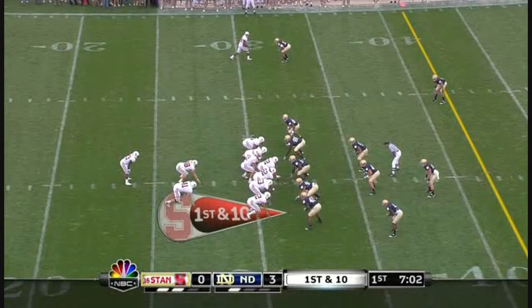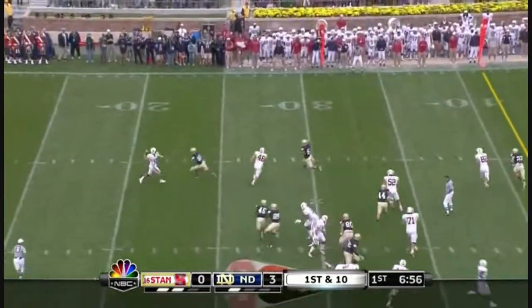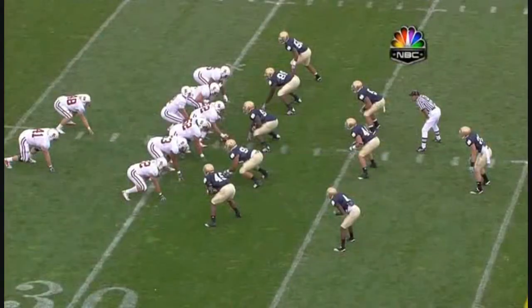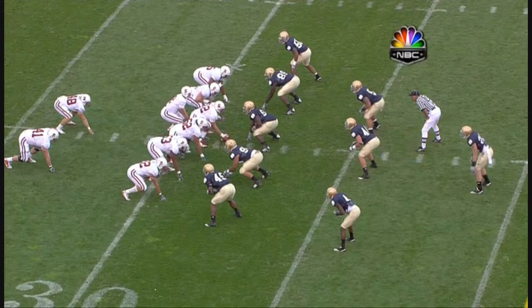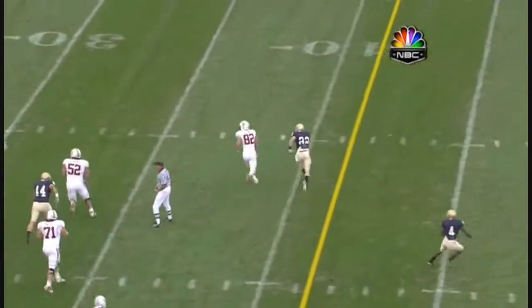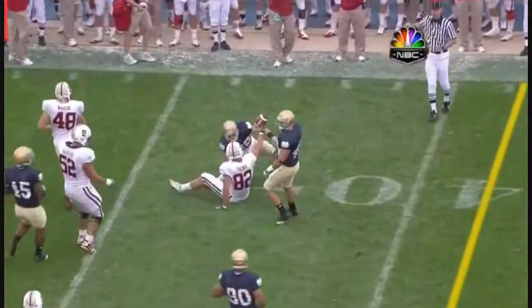Power eye formation — this is a run formation, you've got to watch play action from the power eye. Play action. Luck under pressure, hits his man, complete. Harrison Smith is right here stepping up into the box because of that formation. Watch him track the play action and the crossing tight end. Fleener jumps the route, but they still pick up seven.